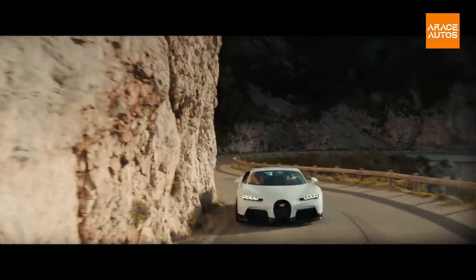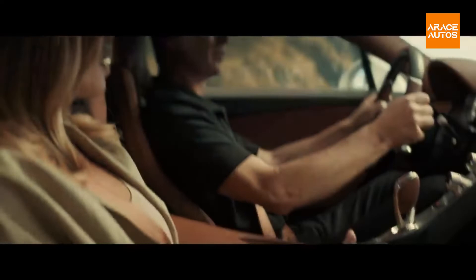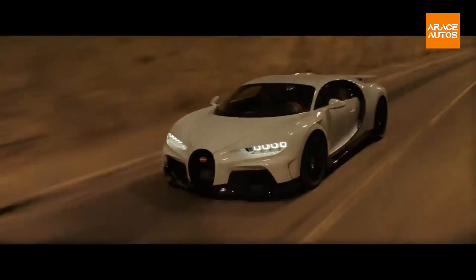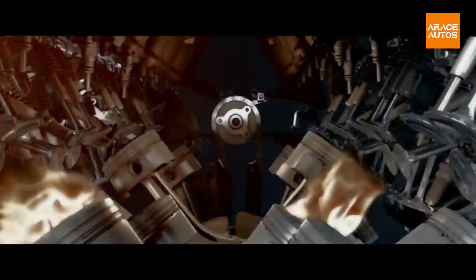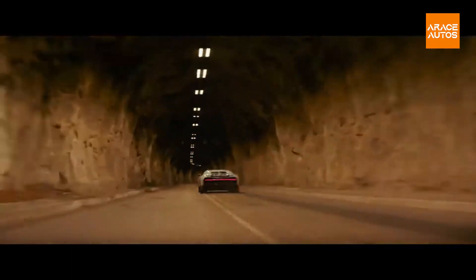The bodywork on the Chiron Supersport 300 Plus has been stretched and aerodynamically designed for extremely high speeds. Performance and stability are enhanced by a perfect blend of minimal drag and downforce. The supercar is priced at $3.9 million. Bugatti has made only 30 units of the Chiron Supersport 300 Plus and has delivered the final edition.